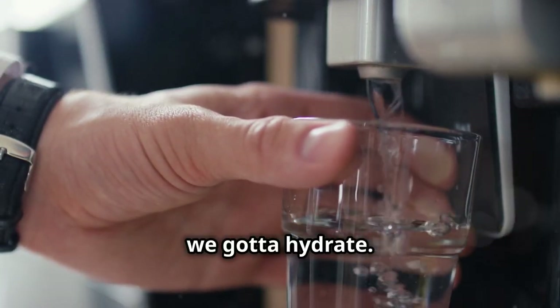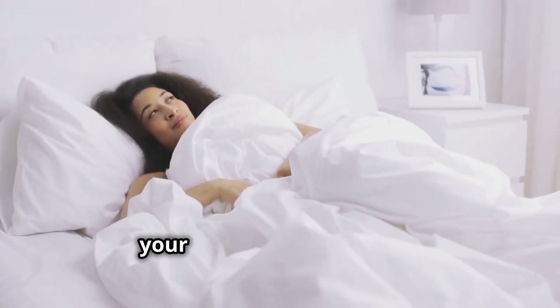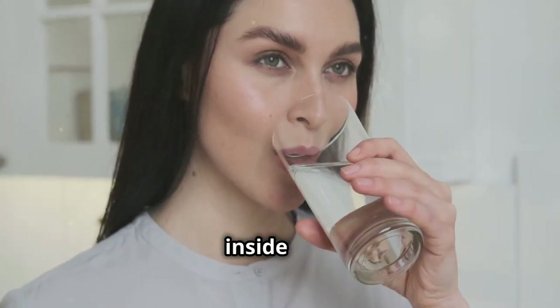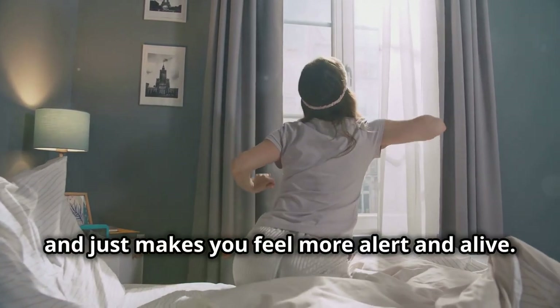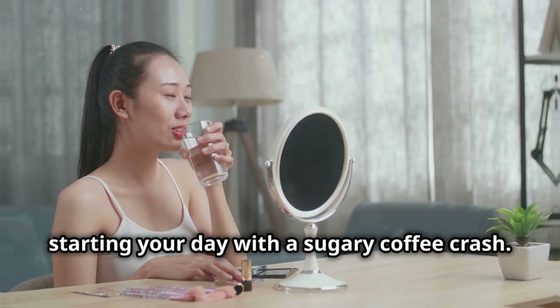Next up, we gotta hydrate. After a long night's sleep your body is craving fluids, so first things first: chug a tall glass of water. It's like waking up your system from the inside out — gets your metabolism going, flushes out toxins, and makes you feel more alert and alive. Plus it's a lot better for you than starting your day with a sugary coffee crash.